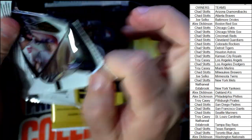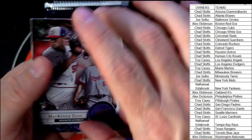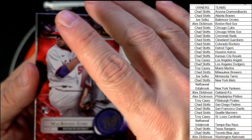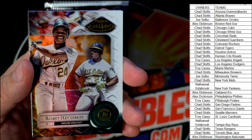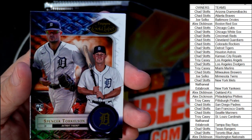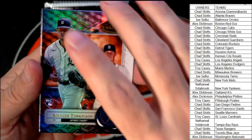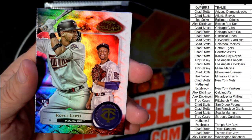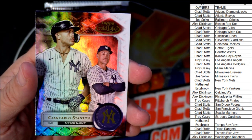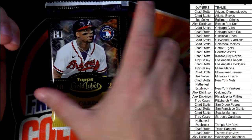We've got a Ripken Jr., a Ken Griffey Jr., and an Aaron Judge going out to the Yankees. Then we've got a McKenzie Gore rookie card for the Nationals — that's Alex D's. A Spencer Torkelson for the Detroit Tigers going to Chad S, and a Royce Lewis rookie card for the Minnesota Twins going to Joe S, plus a Giancarlo Stanton for the Yankees.